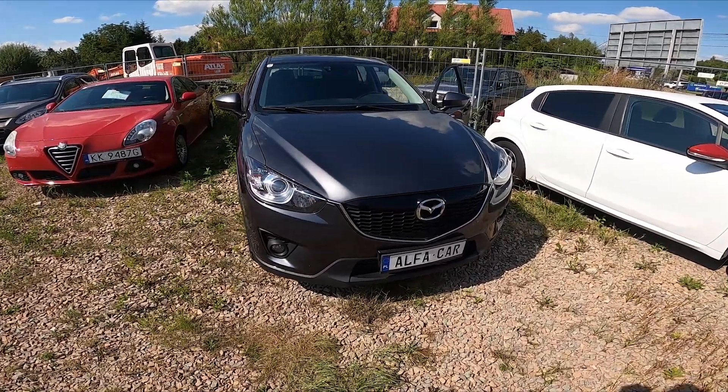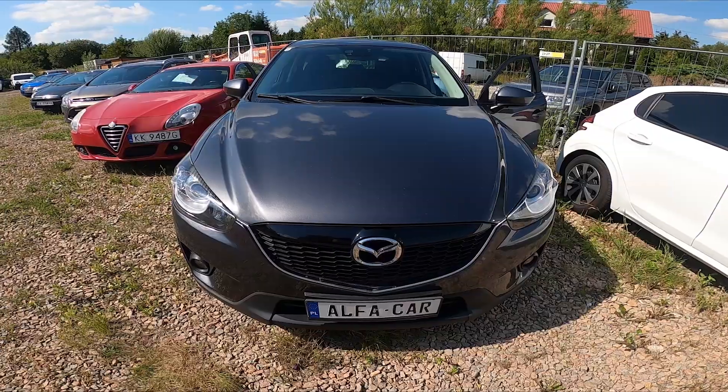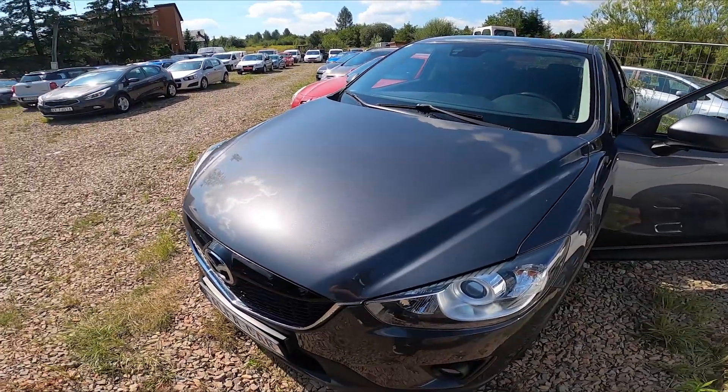Hello, in front of me I've got a Mazda CX-5. In this video I'll show you where the VIN number of your car is located and what the VIN number stands for.